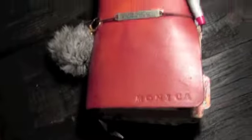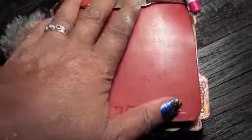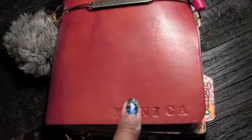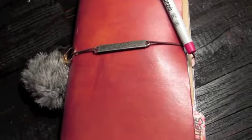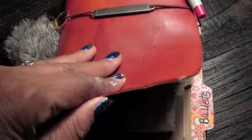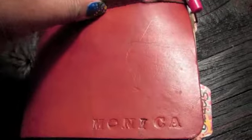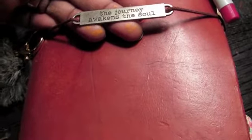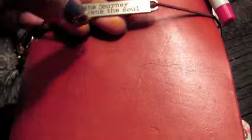Now my journal here is like a Midori. I can't say it's a real Midori because it was made for me. This was made by Artsology Depp here on YouTube as a gift to me, and I love it. She stamped my name in it, and it's leather. It is gorgeous - absolutely love it. And this tag on it says 'The journey awakens the soul.'